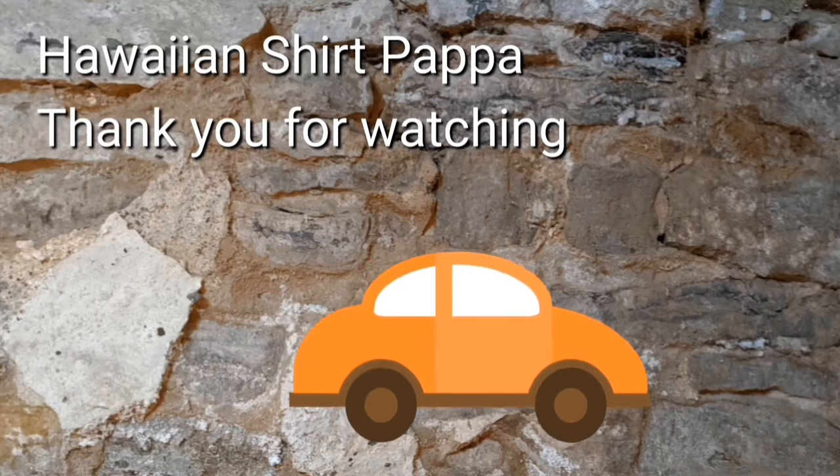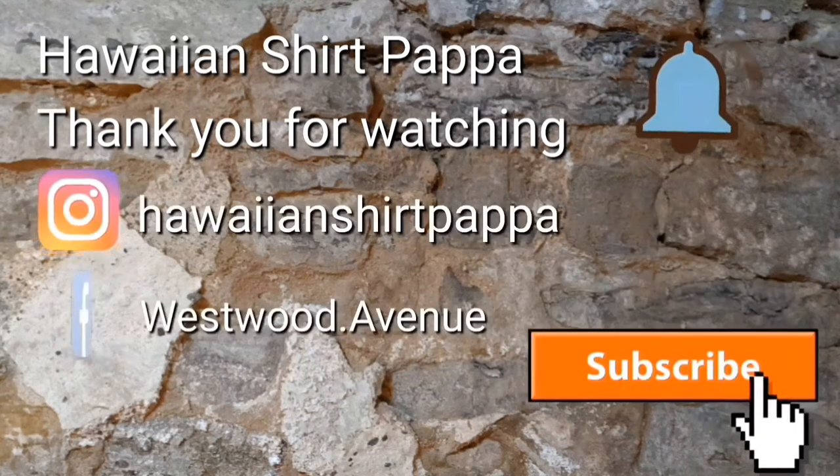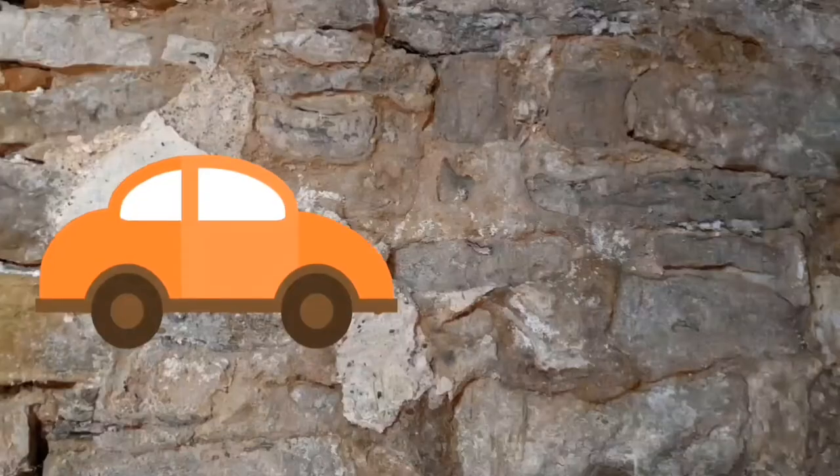Thanks for watching. Hope you enjoyed this. Perhaps you could give us a thumbs up and a subscribe — it'd be appreciated. Maybe even a tinkle on the bell.